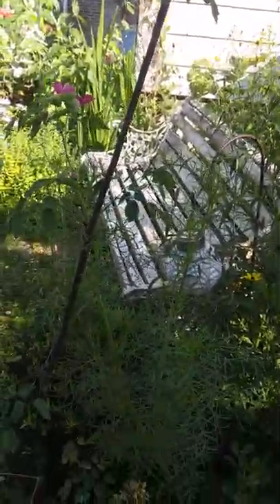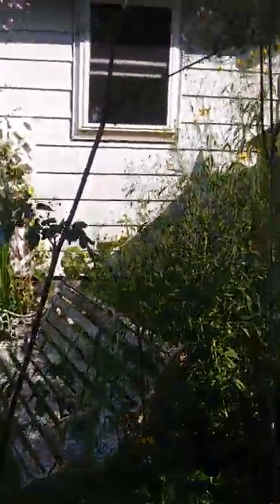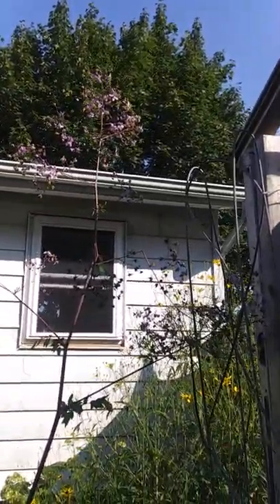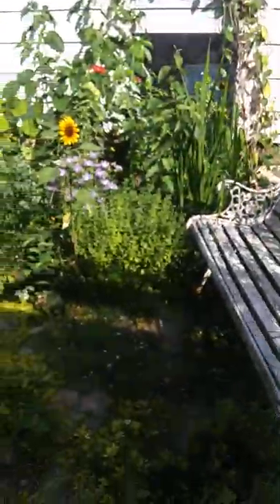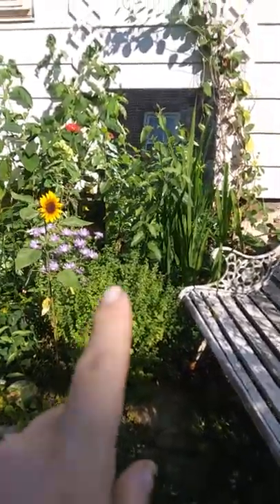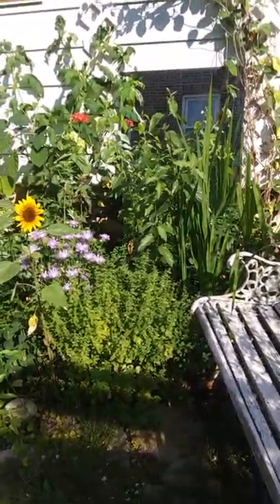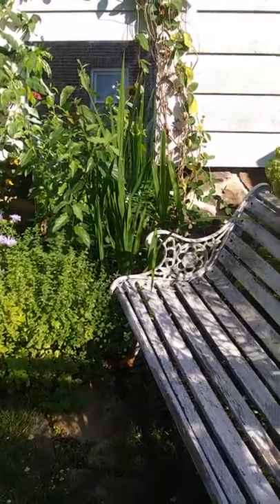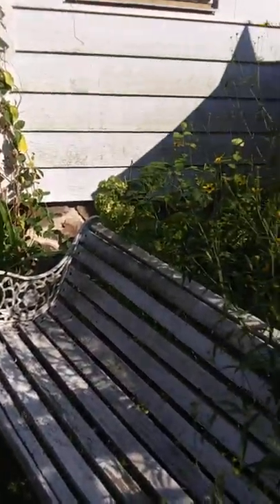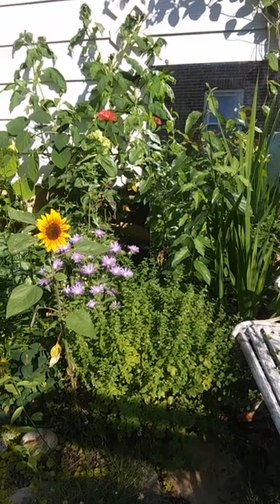That bench is supposed to be obscured by plants because it's supposed to be a hidden place where you can sit. Here is a giant plectranthum — it is huge. I can't believe how big it got. And I have a mirror over here to reflect the garden back, but all it really does is make a cardinal go crazy. He attacks himself so much in that mirror. I haven't seen him in a while, though — maybe the mirror is covered up enough that he can't see himself anymore.